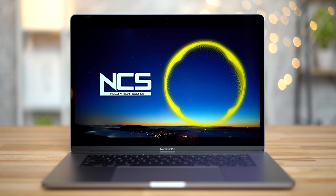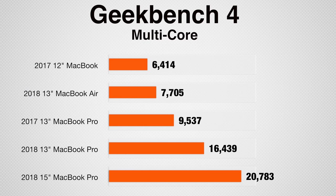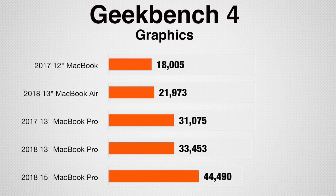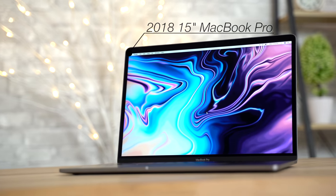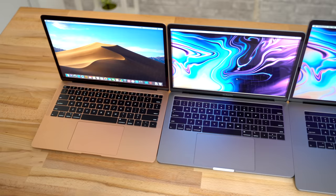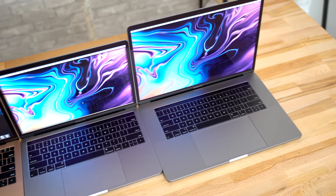If you want the absolute best — the biggest trackpad, the best speakers, the biggest display, the highest performance with a 6-core processor, and a dedicated graphics chip for intense rendering tasks — then go for the 15-inch MacBook Pro. That's the exact model the reviewer bought personally, because it feels the most professional with its large 15-inch display, top-of-the-line speakers, and incredible performance. Hopefully this video helped you make up your mind.